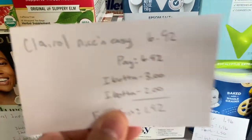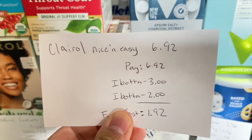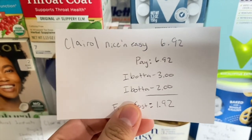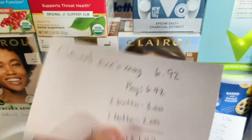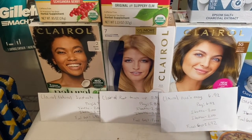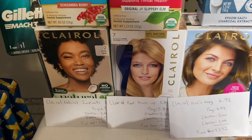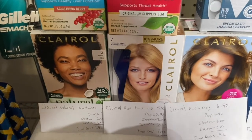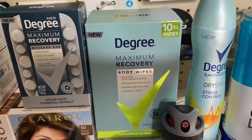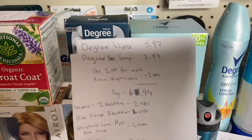The Clairol Nice & Easy is $6.92 at my store. You pay that in store, submit to Ibotta for $3 back and another rebate for $2 back — making it just $1.92. There's also a bonus rebate: when you purchase two Clairol products you get $1 back, so that made these even cheaper.